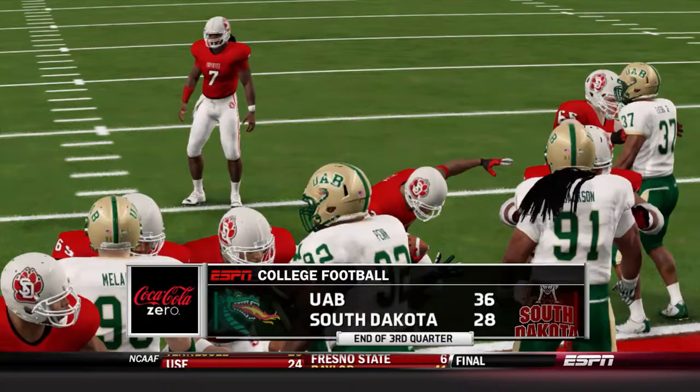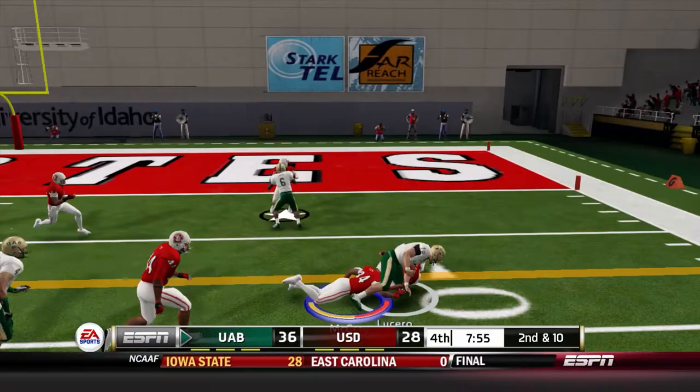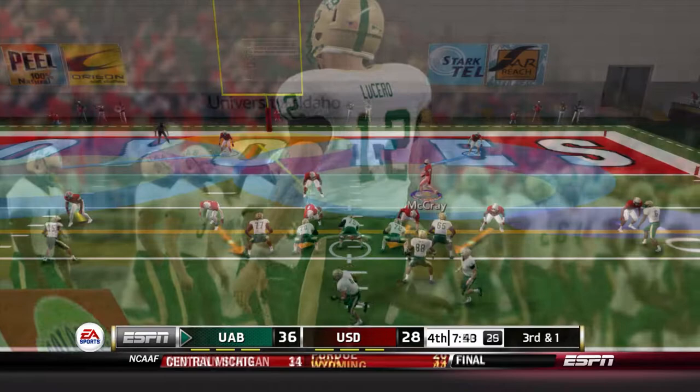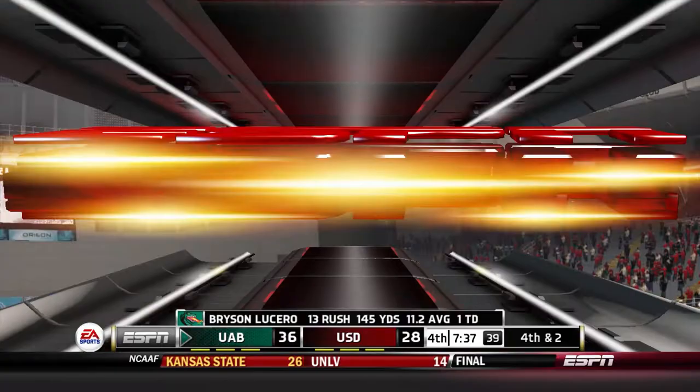We need a defensive play here to really get back in this game. Lucero steps up and runs again — we continue to be unable to stop the QB run game, three straight weeks where quarterbacks have run well on us. But McCray comes up with the tackle for loss on a shoestring tackle and UAB will settle for the field goal — a huge play by the defense.